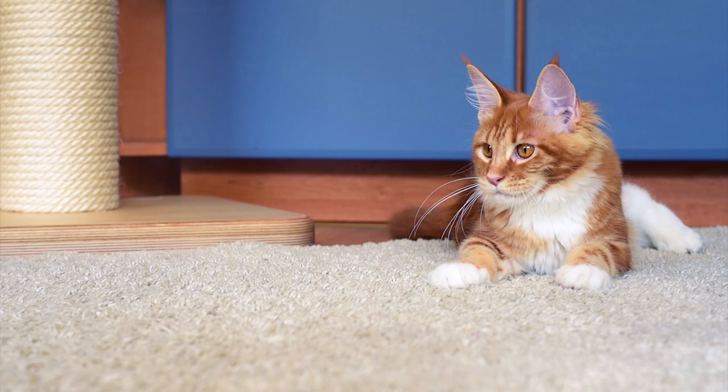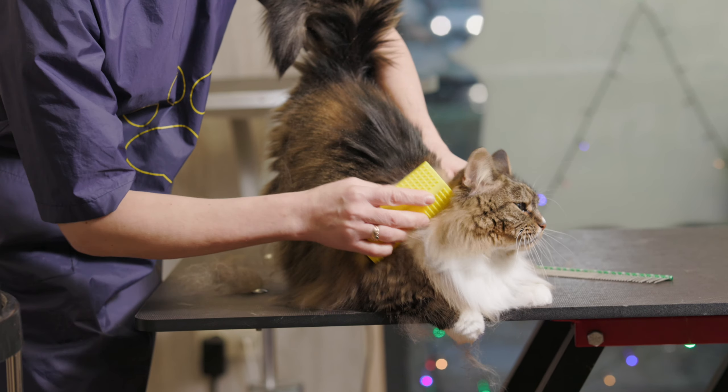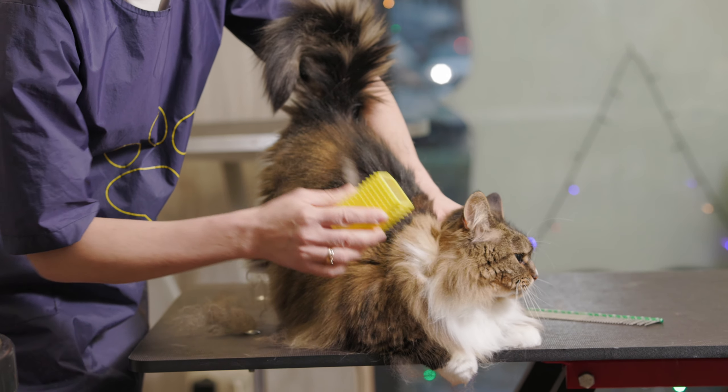Maine Coon Cats are also prone to dental problems, so it's important to provide them with regular dental care, such as brushing their teeth or providing them with dental chews or toys.